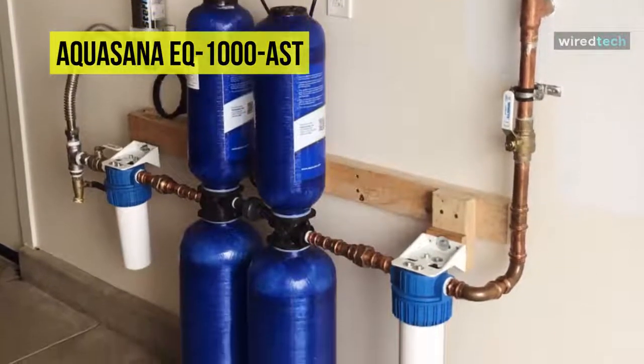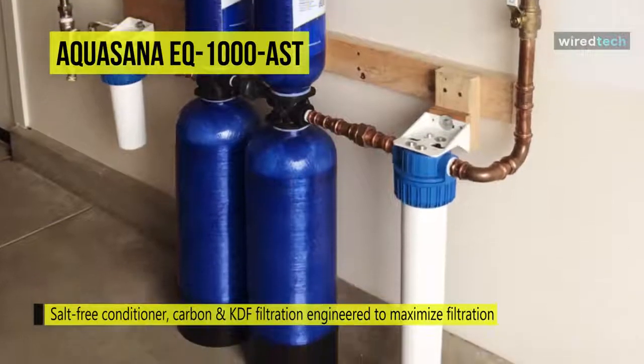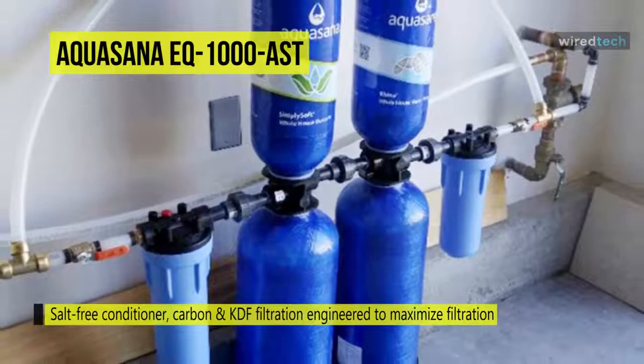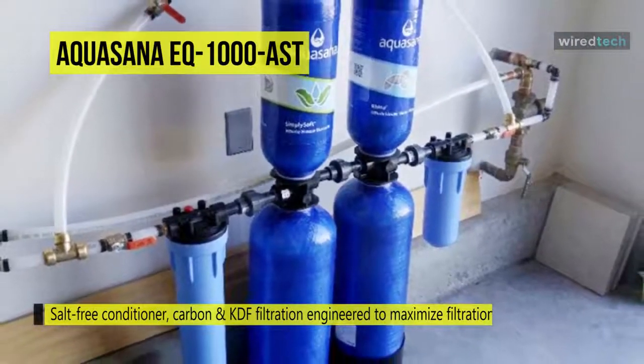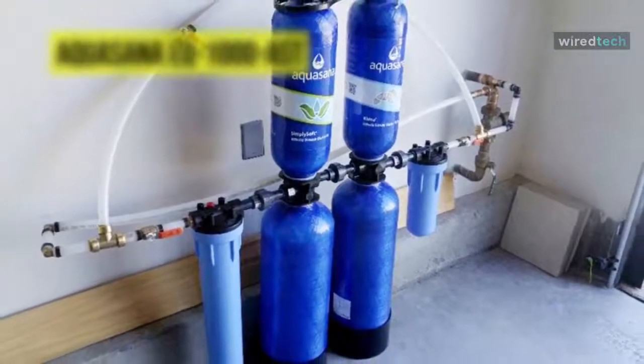SCM technology naturally alters the hard mineral structure into a crystal structure that prevents minerals from binding and forming scale buildup. Moreover, it will not demineralize your water, nor will it negatively affect the environment by adding excessive amounts of sodium into our communal water system.